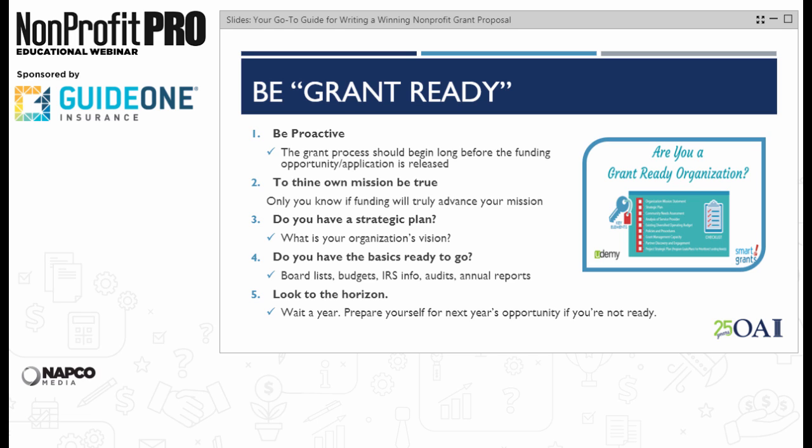Once you've decided you have a solid foundation and want to apply for grants, do you have the basics ready to go? Your board list, budgets, IRS information, audits, annual reports — often going back a few years. Some of these items should be slam dunks, and some may take preparation or tracking down. Don't let background information or minor details bog you down at the end. Nothing is worse than having your whole grant application ready for tomorrow's deadline except the key document you need is with someone on vacation and you're left scrambling.